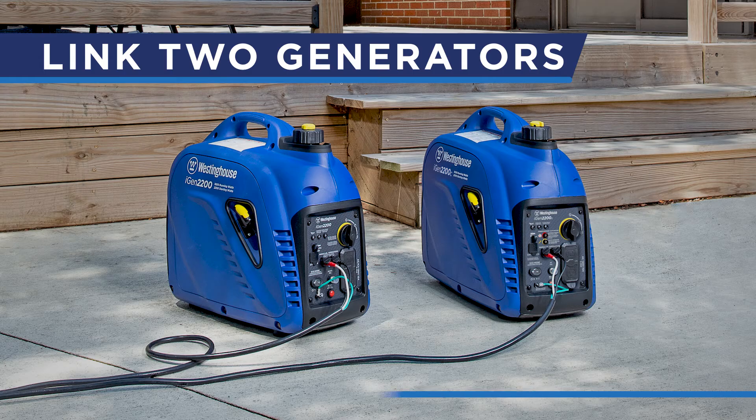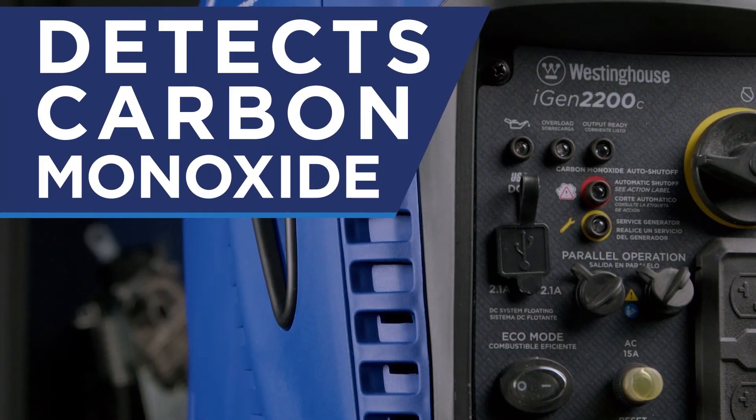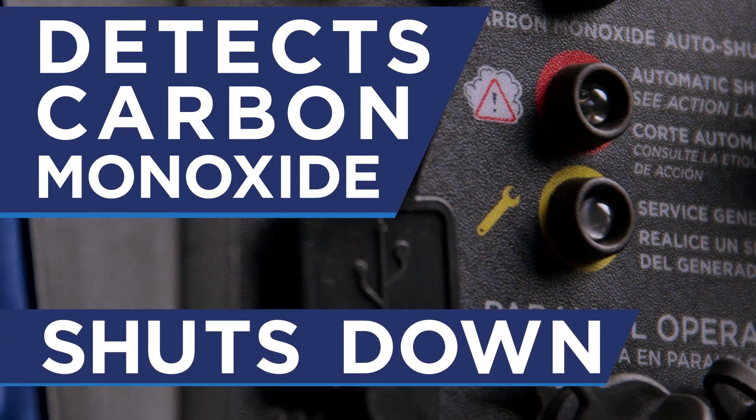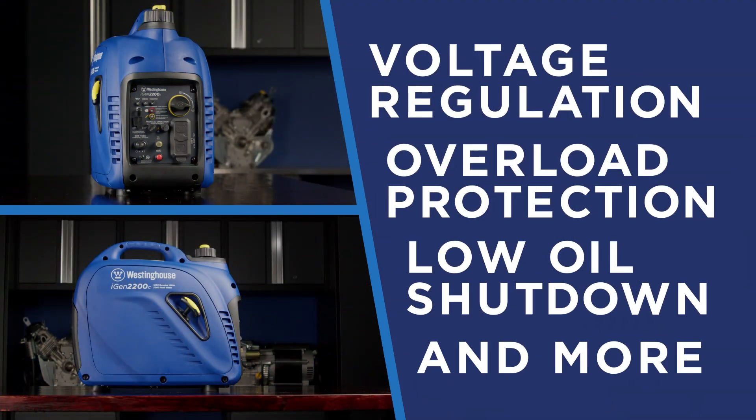Link two generators with a parallel cable to double your power output. The CO sensor detects high levels of carbon monoxide near the generator and shuts down when operating conditions are not safe. Plus, an array of built-in safety features make it a smart, easy-to-use solution to your portable power needs.